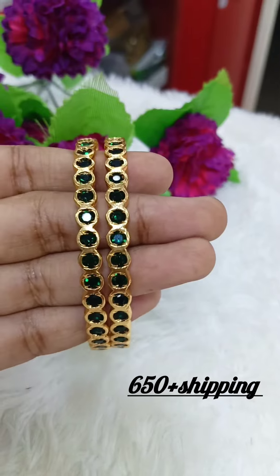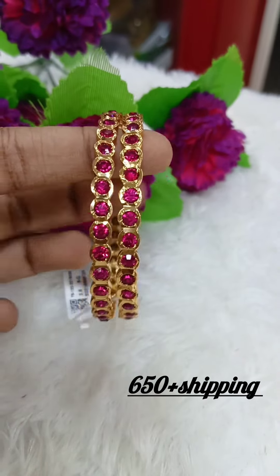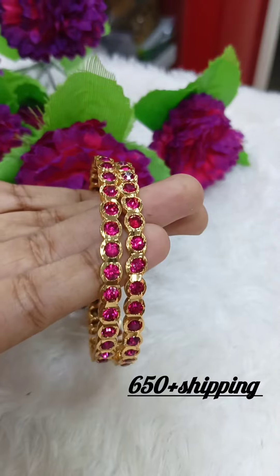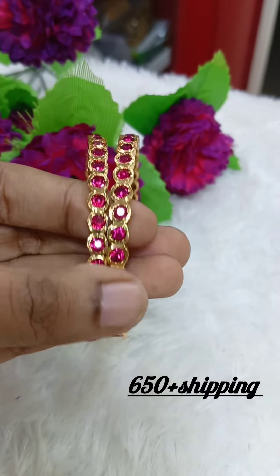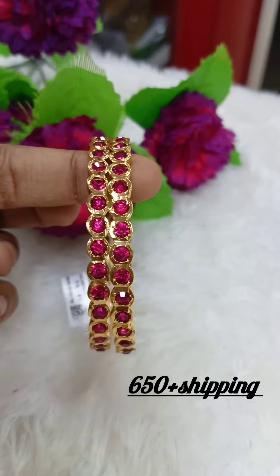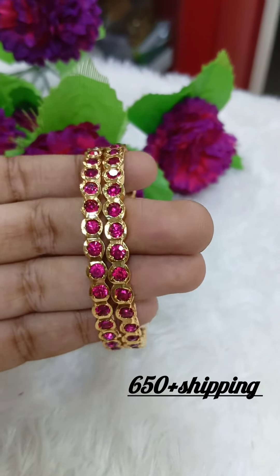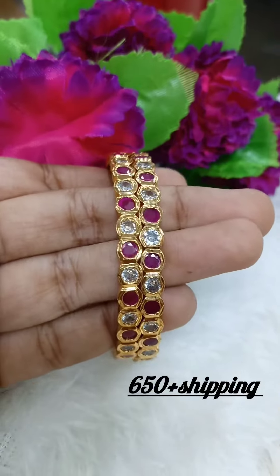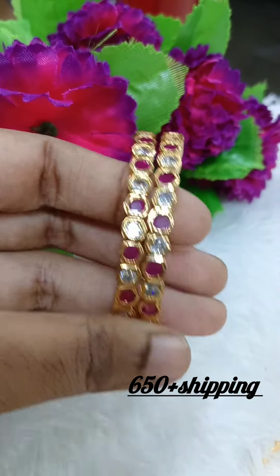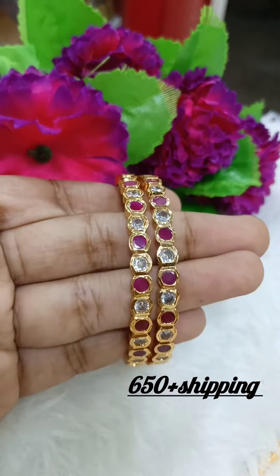Please understand — there are different bangle collections with the same pattern but in different colors. There are sizes 2-6, 2-8, 2-4, and 3-4. These are traditional bangles that look like gold stone bangles. We are going to sell the same pattern, so they are not just a holiday stock.